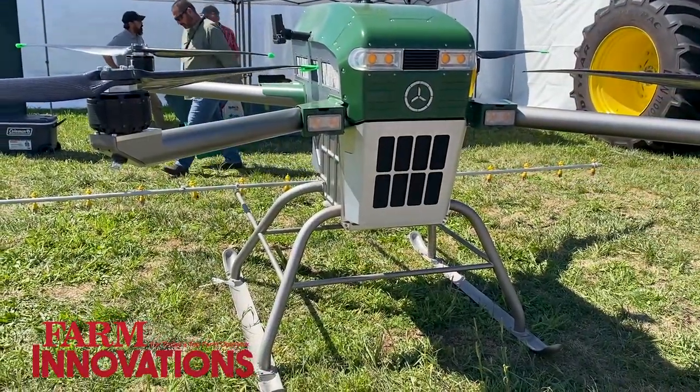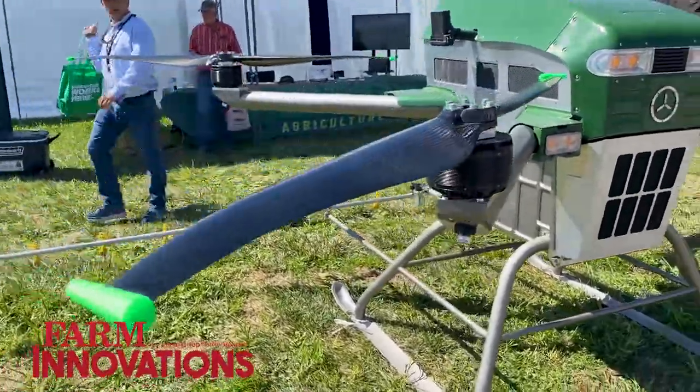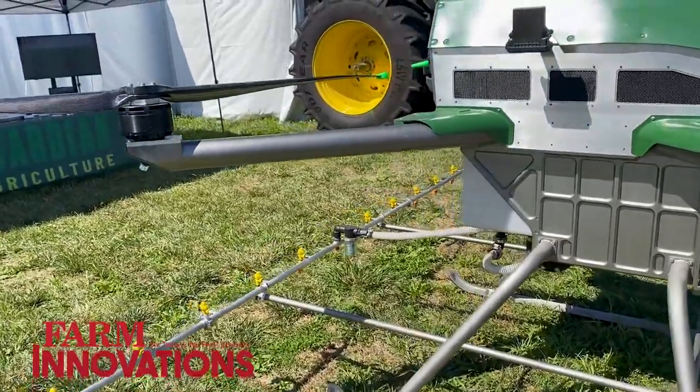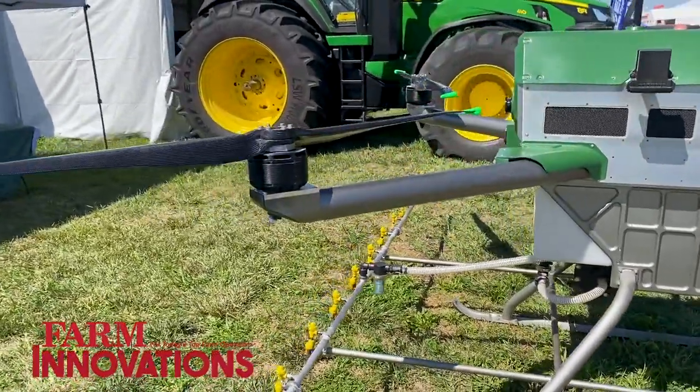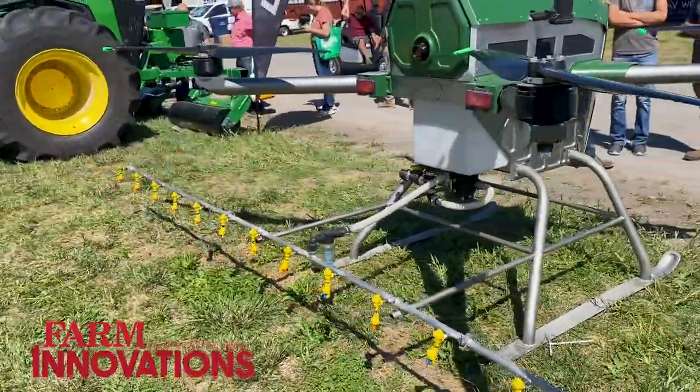Being in the field, we really validated our idea that payload is definitely a main limiting factor. A lot of the Chinese-made equipment is really made to address small plots of two, three, or four acres. But to replace machines, you need better machines — and that's what this is.